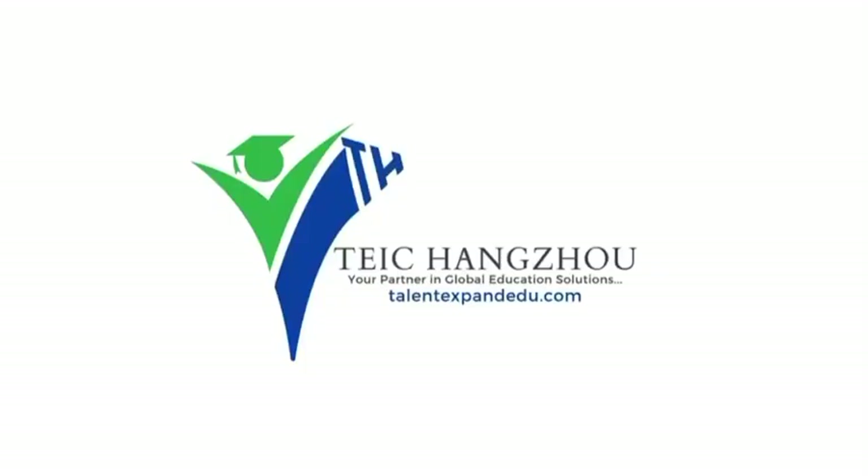For every document that I've mentioned, for those that don't have them available in English, it is important that you have them translated and certified.